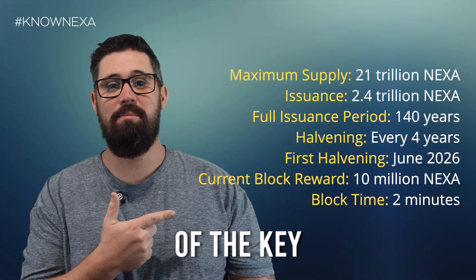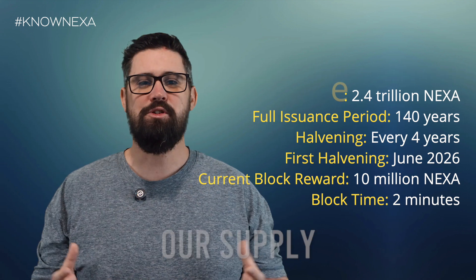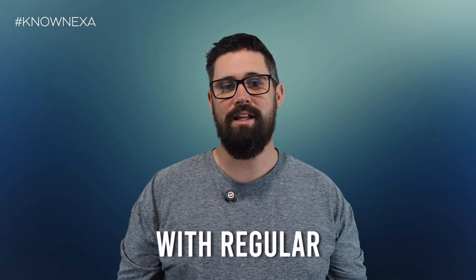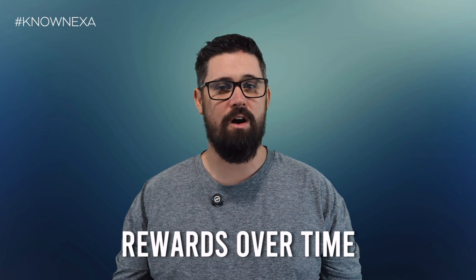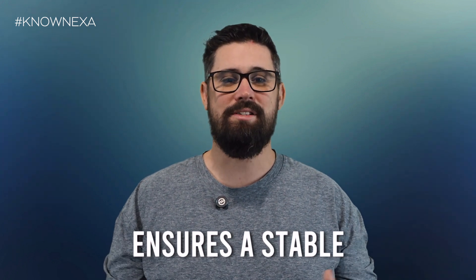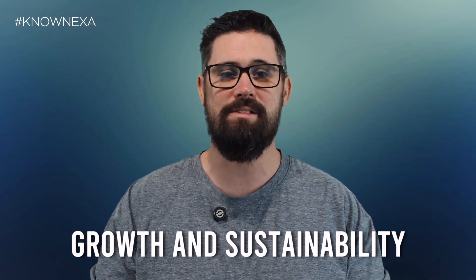Here's a breakdown of the key metrics and the schedule. Our supply mirrors Bitcoin's, with regular halving events occurring every four years, reducing the rewards over time. This approach ensures a stable and controlled release of tokens, supporting long-term growth and sustainability.